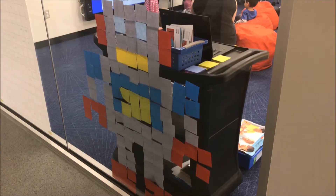Here is the small children's room where they are holding a preschool class. Check out the pixelated robot they made out of post-it notes.